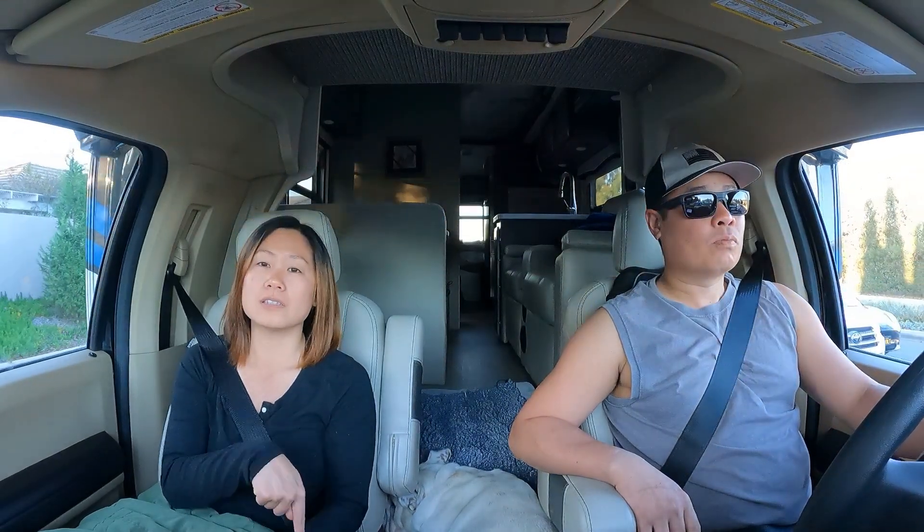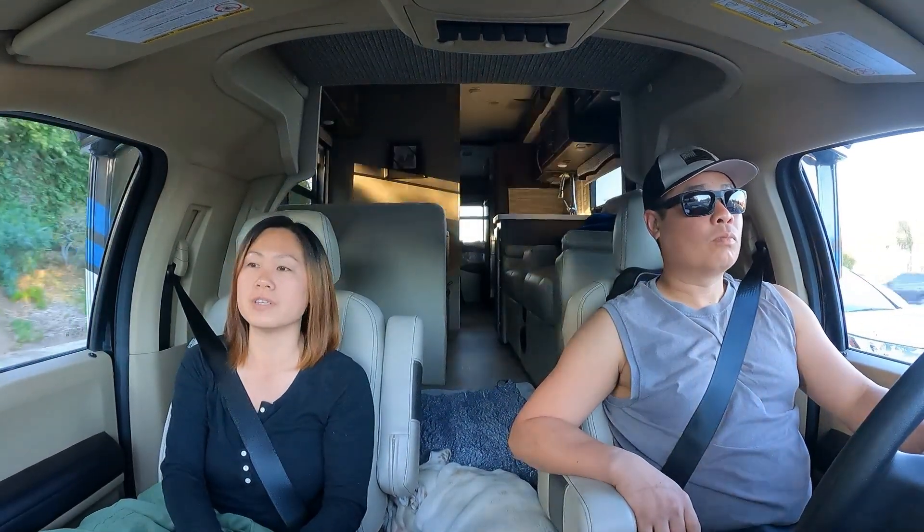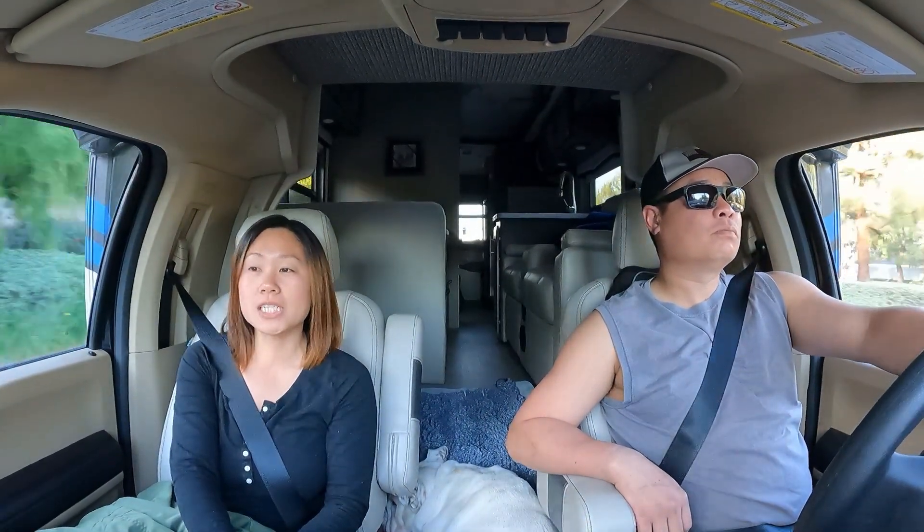We boondock most of the time, so this will be the first time we're taking this RV to a hookup site and a full camp area for RVs. We'll definitely get you guys a tour of everything. One more thing: when you're not towing without any weight and you have adjustable shocks, adjust them before you head out because it is kind of a bumpy ride.